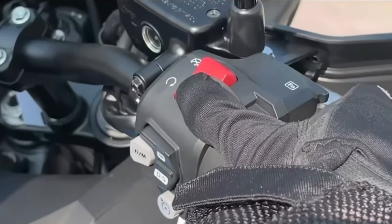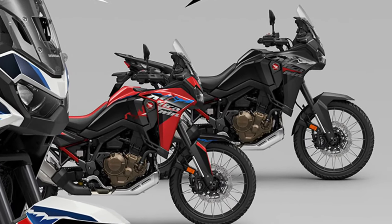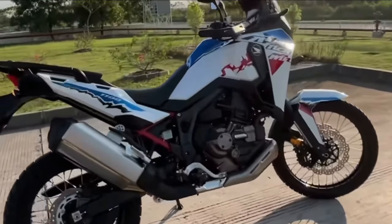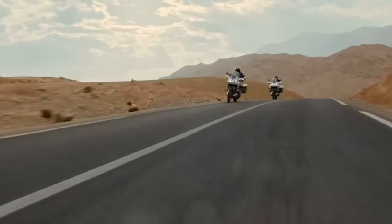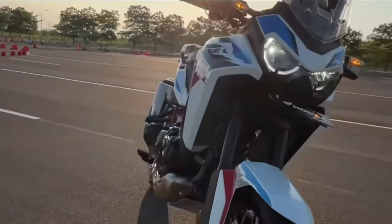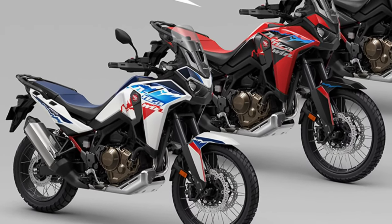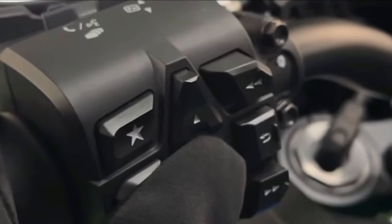Introducing the 2025 Honda Africa Twin — the latest iteration of Honda's legendary adventure motorcycle, which continues to set the benchmark for rugged performance and versatility. With a legacy rooted in off-road exploration and adventure, the 2025 Honda Africa Twin embodies the spirit of freedom and discovery, ready to tackle any terrain with confidence and capability.